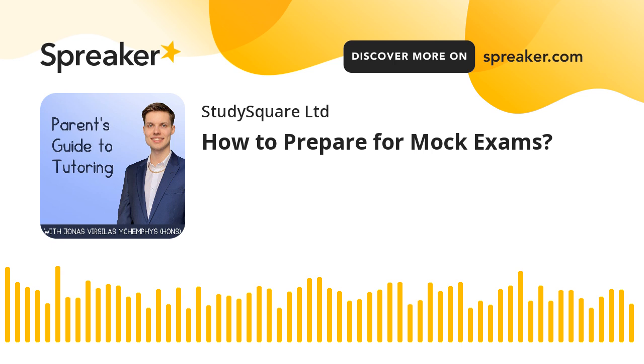Mock exams can be a crucial stepping stone to exam success, providing a valuable opportunity to practice and prepare. But you must follow the proper steps to prepare for your mock exams to avoid being in for a rude awakening when you see the results. Thankfully, unpleasant scenarios can be avoided by following these three steps to prepare for mock exams.